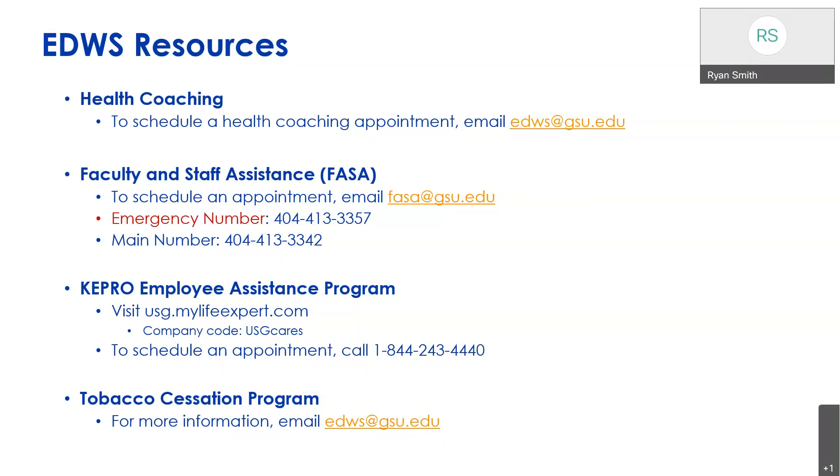Another resource we offer is the Faculty and Staff Assistance program, or FASA. This is for any sort of issue you may be facing — a work conflict, or a social or financial situation completely outside of work. You can schedule an appointment by emailing fasa@gsu.edu, or contact the emergency phone number if you're having an emergency. It's available 24/7, 365 days a year. Through USG, we also offer the KEYPRO employee assistance program, which is similar to FASA. You can visit usg.mylifeexpert.com and use our company code USGCARES.